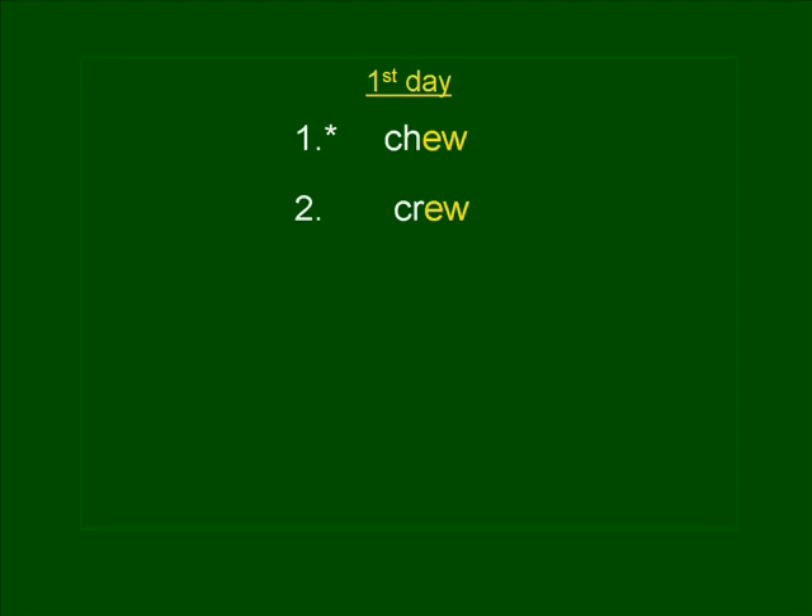The third word is SCREW. A screw has greater holding power than a nail. SCREW. SCREW is spelled S-C-R-E-W. Do you see the word CREW in SCREW? If you did not spell SCREW correctly, hit the space bar and correct it right now.